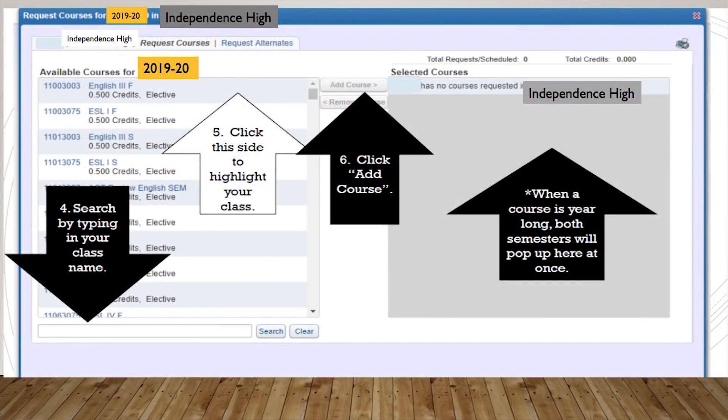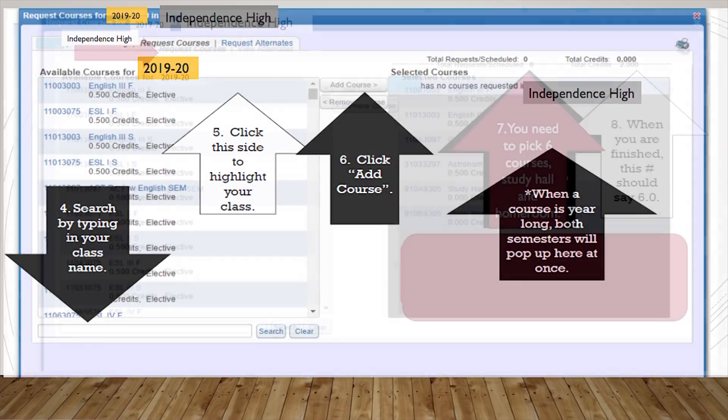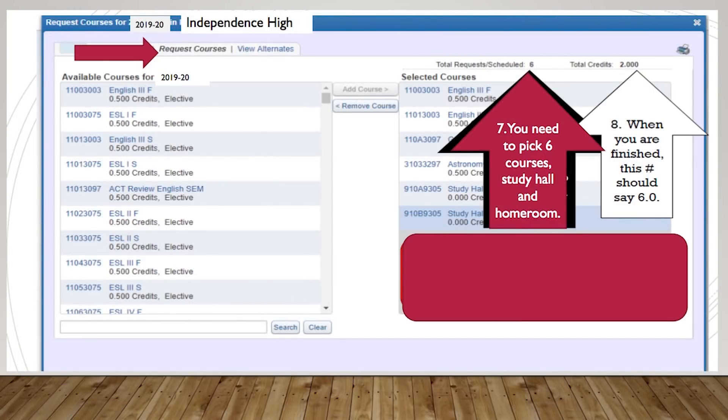Once you see that, you get to go in and start typing your class name. So, if I want to look for English 4, I'll start typing 'English' and the different course options will pop up. You'll click to highlight that particular class and then add the course. If your course is a year-long course, you'll see both semesters pop up, so make sure you've added both your fall and your spring semester. If you only see one pop up, go back and look for that second semester course. Then, make sure that you pick 6 courses, a study hall, and a homeroom — so you'll have 8 listed. When you look at the top, your total credits will say 6, because your study hall and homeroom do not count as credits. So again, 6 courses plus your study hall and homeroom, and then it'll say 6 total credits.